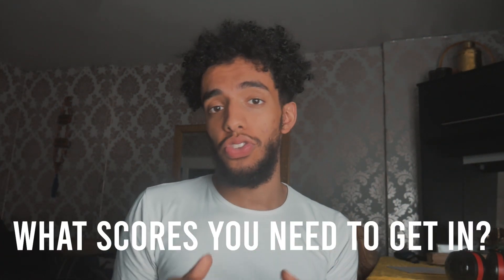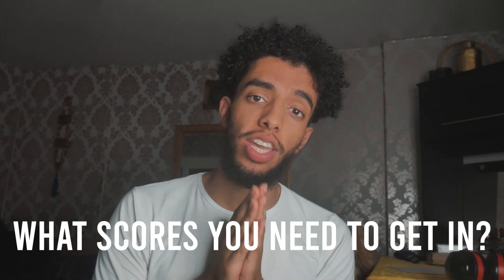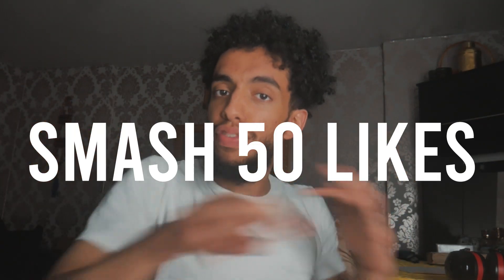We've finished the UKCAT course and now we're covering essentially what scores you need to smash the UKCAT. Please try to hit 50 likes — it really helps me.